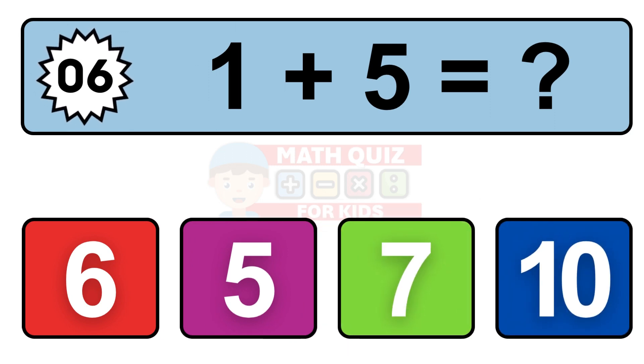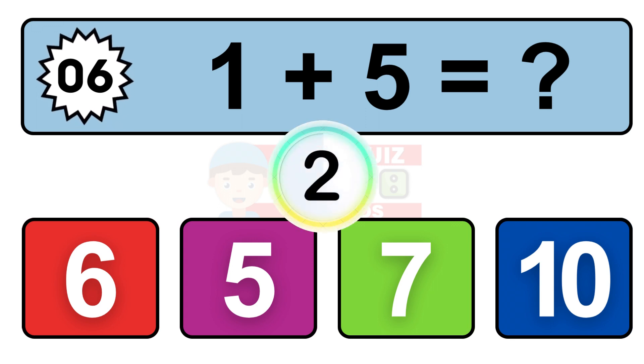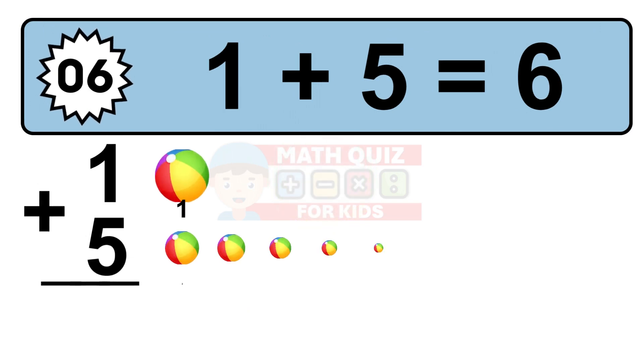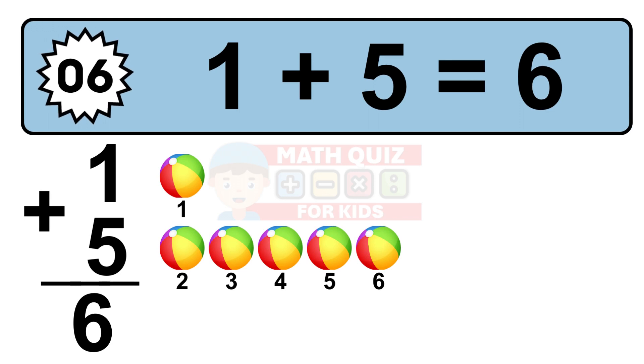Question 6. 1 plus 5 equals what? So the answer is 1 plus 5 is 6. Let's count it: 1, 2, 3, 4, 5, 6.